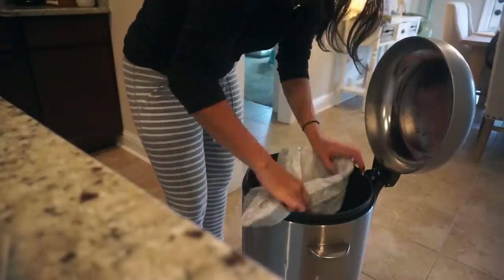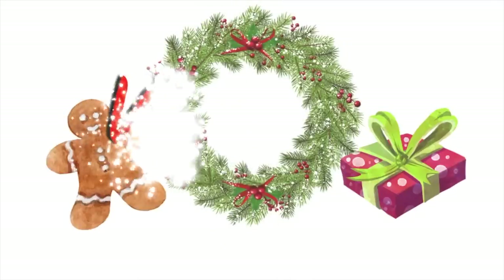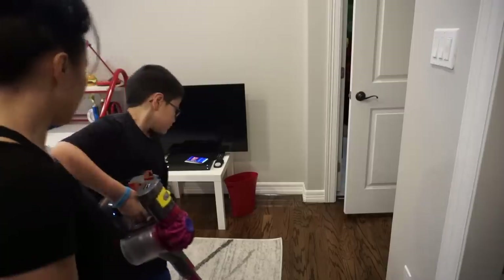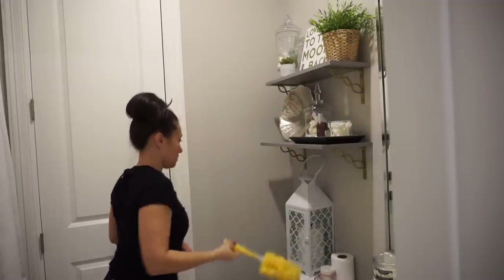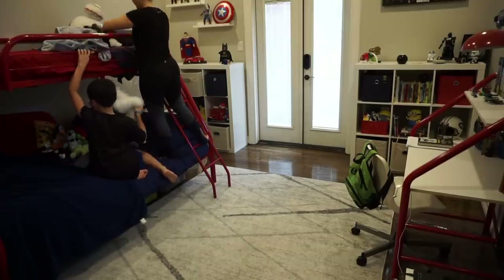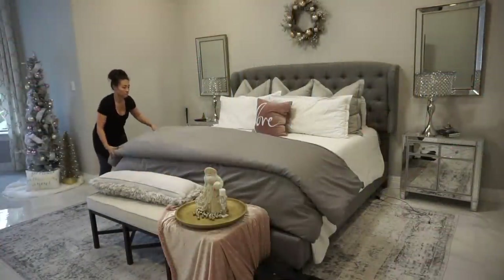Hey guys, welcome back to my channel! Today's video is a cleaning video — I feel like I have not done one of these in so long. It's a quick and easy Sunday morning cleaning routine, and it's also a collab with my friend Christine from Christine Lifestyle. She is the sweetest person, her house is beautiful, she has so much decor inspiration, cleaning videos, lifestyle mommy videos. Make sure you go check out her video after mine — I'll link it down below. She's amazing and if you love me, I know you'll love her!